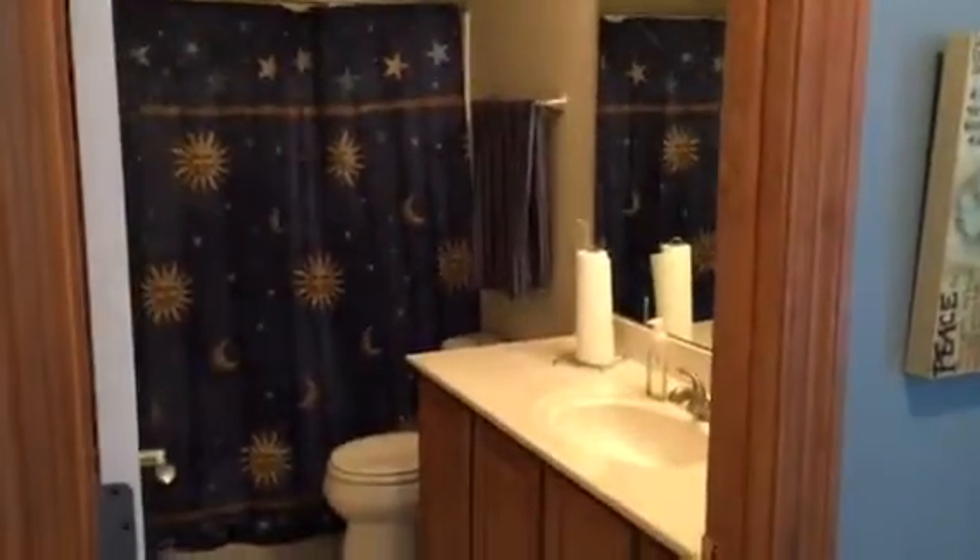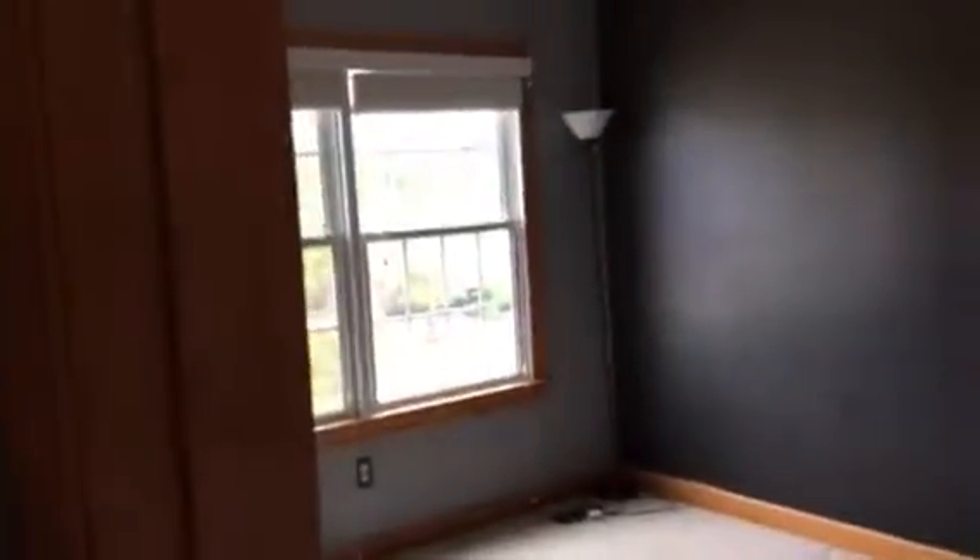Another bedroom which is empty right now, but you can imagine what you want to put in it — a nice big area with big double windows that look over the street, and then another closet.